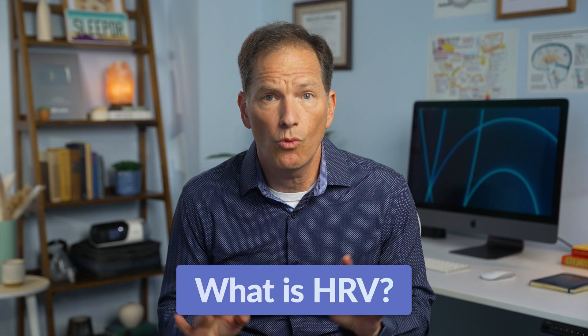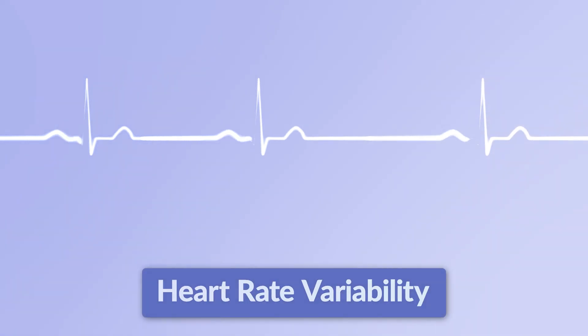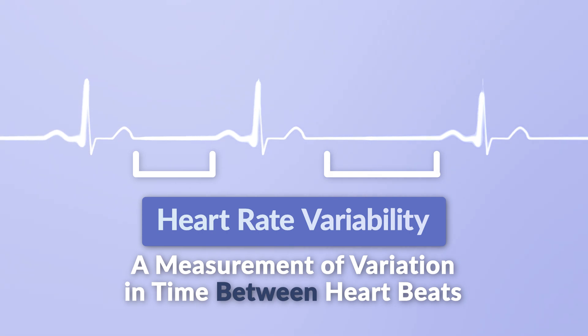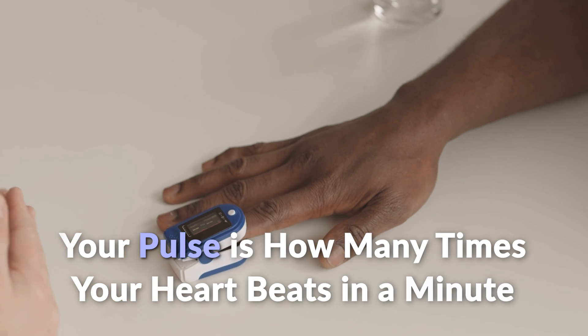So what is HRV and why is it important? Let's get on the same page about what it actually is. Heart rate variability is a measurement of variation in time between heartbeats. This is not a measure of your pulse — that's a measurement of the number of times your heart beats in a minute. What you may not know is that our hearts don't actually beat at a fixed tempo. There are tiny variations in the intervals between the beats, and that's what HRV is trying to measure.